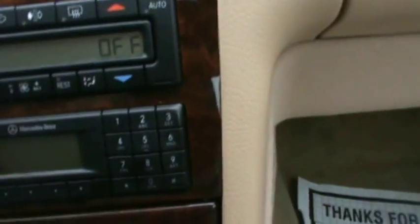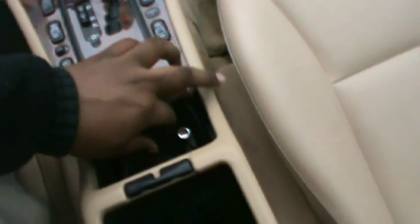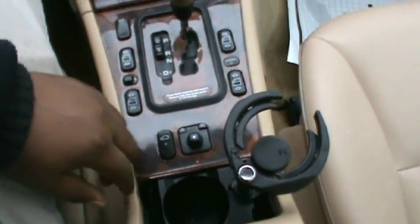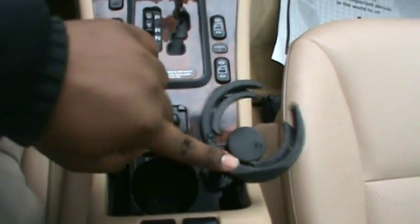Sunroof, moonroof. This car does have a phone. It has a storage. Ashtray. This car is definitely well equipped. Another cup holder — it rises up and opens. It's amazing.